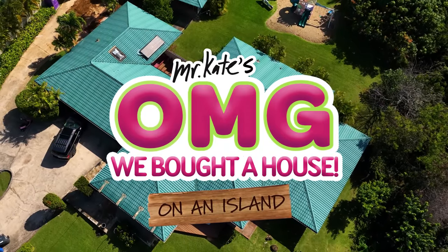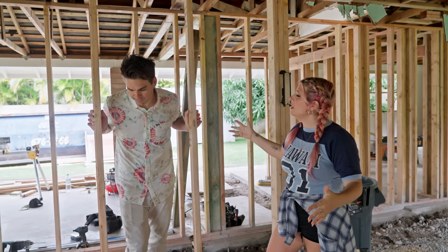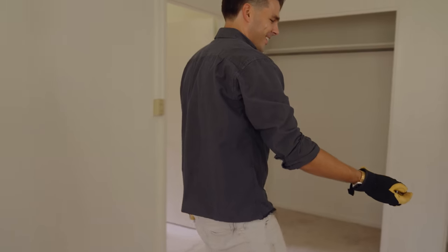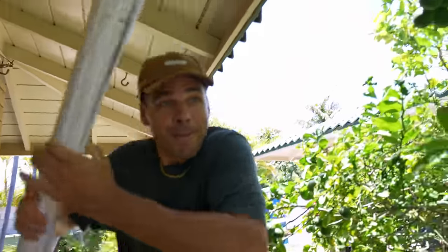Previously on OMG we bought a house. It's actually a lot of pressure. We're spending more money and more time than we had hoped. And today on OMG we bought a house, we passed inspection!